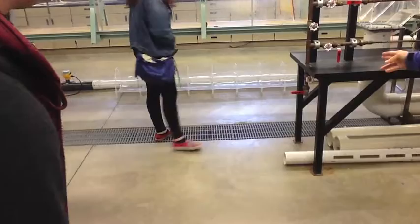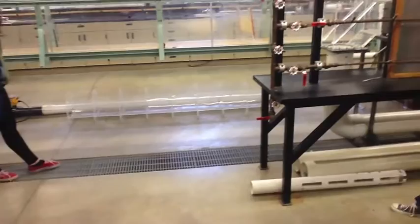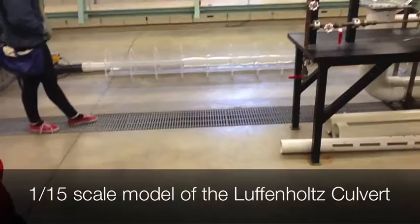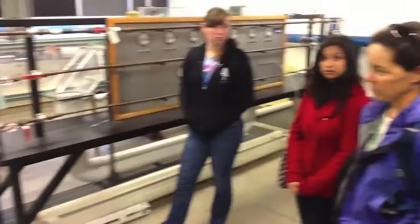That plexiglass thing on the ground is actually a model of a culvert. It's a 1:15 scale model of the culvert for Luffenholtz Creek under Highway 101 in Trinidad — a custom Caltrans design with arches. We're looking at how we can modify that culvert to help fish swim through it.